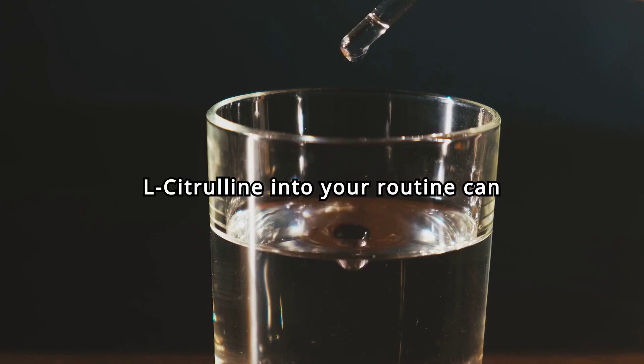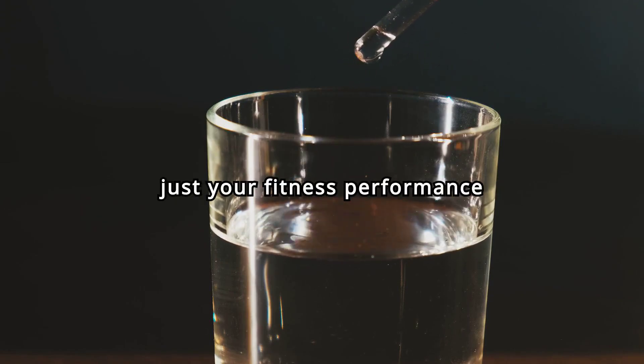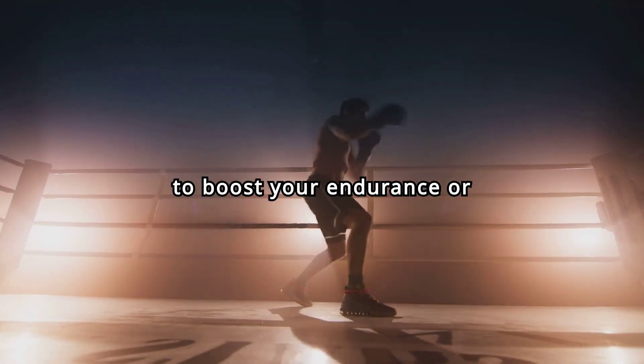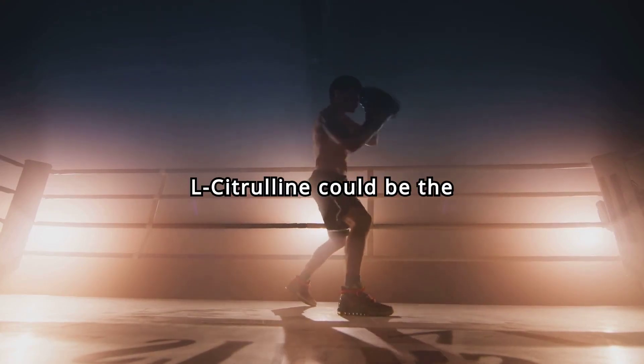Incorporating L-citrulline into your routine can provide a multitude of benefits, enhancing not just your fitness performance, but your overall health and well-being. Whether you're an athlete looking to boost your endurance or someone seeking to improve your cardiovascular health, L-citrulline could be the supplement you need.